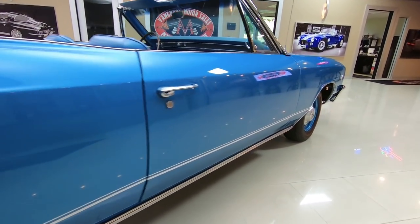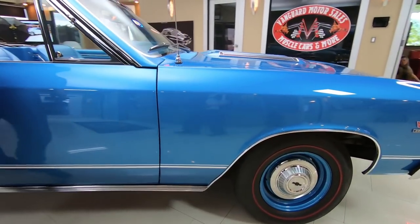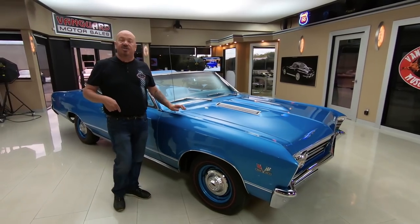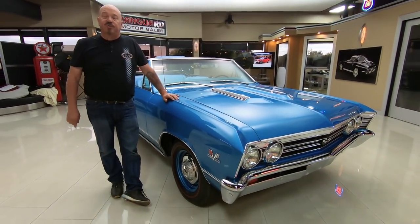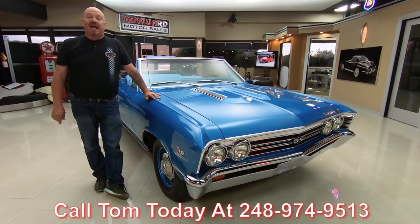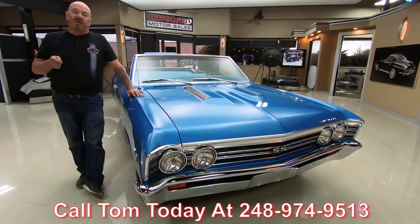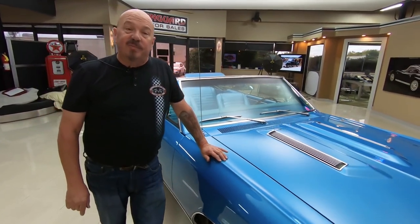Now at Vanguard Motor Sales we own all of our inventory, so you can bet we spend the time to check them out before we buy them. Then when they get back here to the showroom we inspect them so we can answer every question you have — so call Tom at 248-974-9513. I'm involved in buying every one of the cars here at Vanguard, so I'm going to help you pick out your dream car.